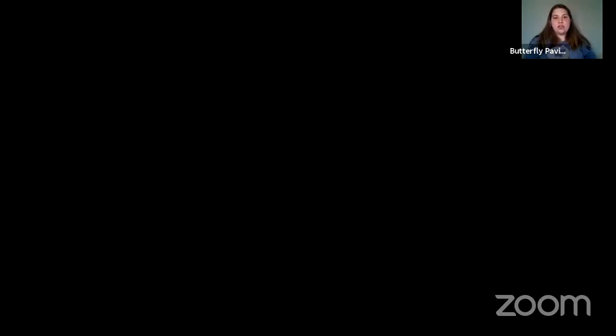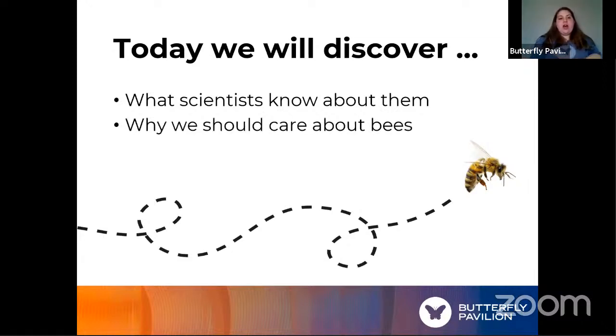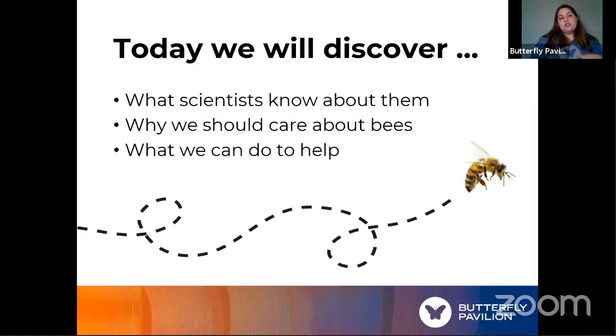Today we are talking about definitely one of the most important invertebrates in a lot of people's opinion — the bee. We're going to discover a few things: what scientists know about bees generally, why we should care about bees, and toward the end, what we can do to help bees. Even though it seems like a short list, that's actually a lot of stuff to cover today.